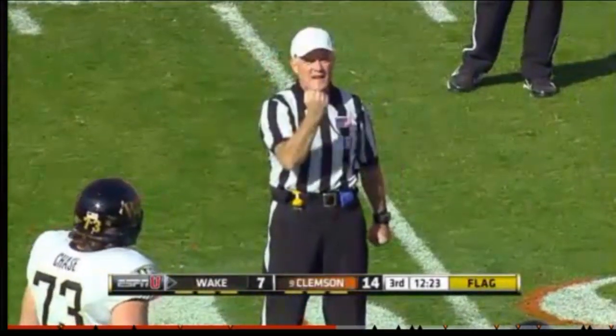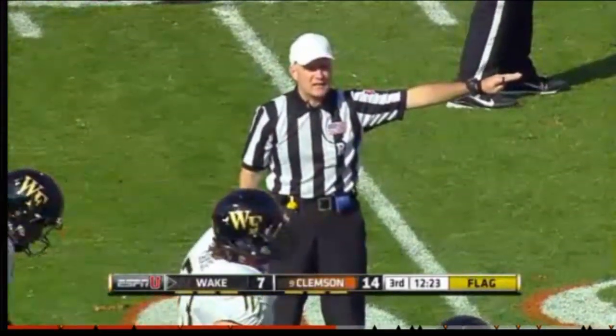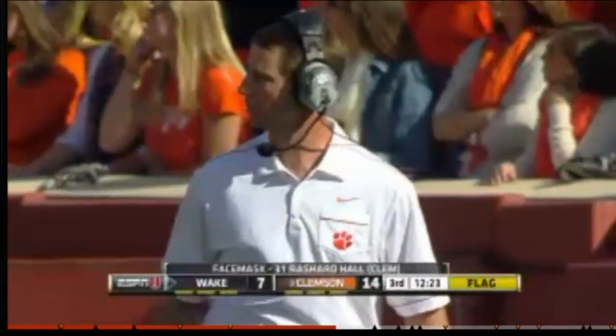Personal foul. Face mask. Number 31 in the defense. After distance to the goal — automatic first down.